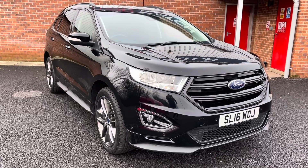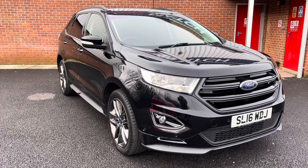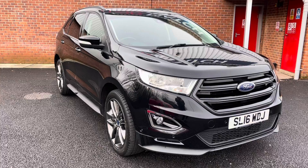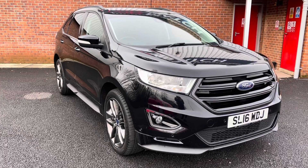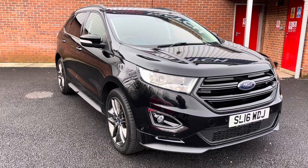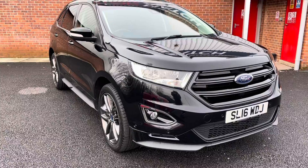Hello and welcome to Motor Match Bolton. My name's Charlotte and today we're giving you a full walkthrough of this approved used 2016 Ford Edge Sport Power Shift all-wheel drive that we have in our stock. It comes in a complementing black exterior finish along with a 2 litre diesel engine, so it is perfect for those looking to cover extra miles.